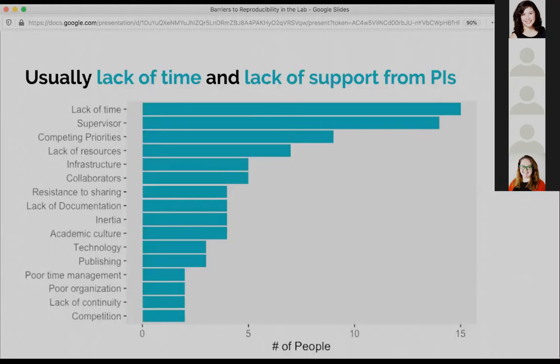The things people talked about are what I'm calling cultural barriers. Unlike just not knowing what to do, the key themes were: 'I just don't have time to do this,' and 'I don't have support from my PIs or supervisors.' People also mentioned competing priorities, not having the money to invest in this kind of work, or lacking the infrastructure in terms of the repositories they need.